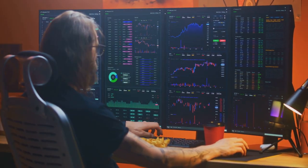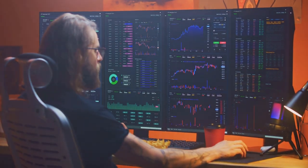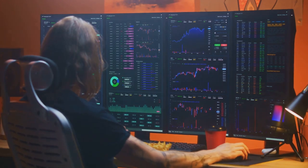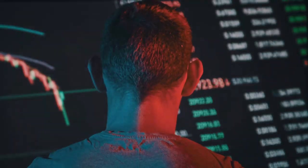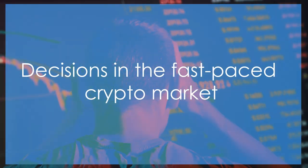We'll explore the strategies, tools, and techniques that can help you make informed decisions and potentially profitable trades. The crypto market never sleeps, and neither should your knowledge and skills. Let's see how to make real-time decisions in the fast-paced crypto market.